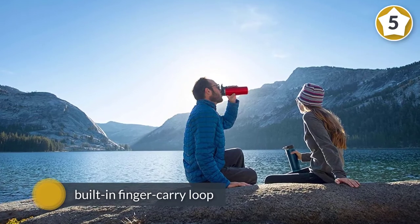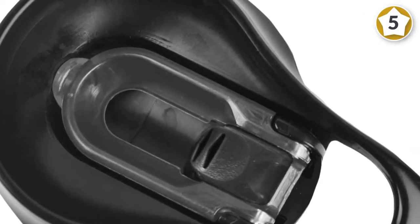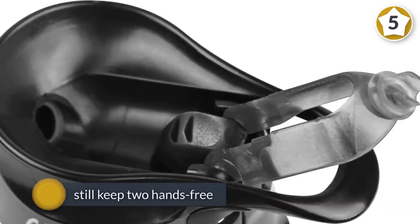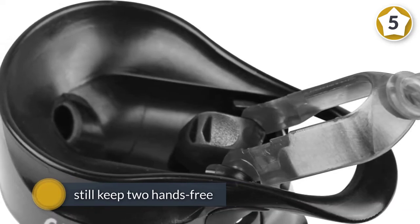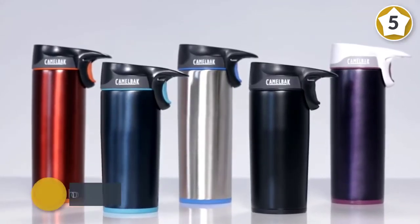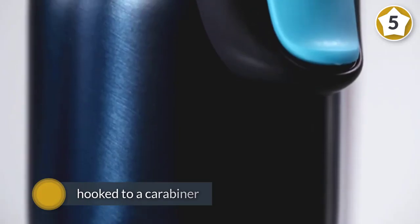Number five: CamelBak Forge 16-ounce vacuum insulated travel mug. The CamelBak Forge will do just fine on a morning commute, but it's even more at home when you're off the beaten path. Sometimes you just need to get away, and the 16-ounce CamelBak Forge wants to be the mug you grab for your next adventure. One of its most unique features is a built-in finger carry loop, meaning you can still keep two hands free, and the hook can also be attached to a carabiner and clipped to a backpack.